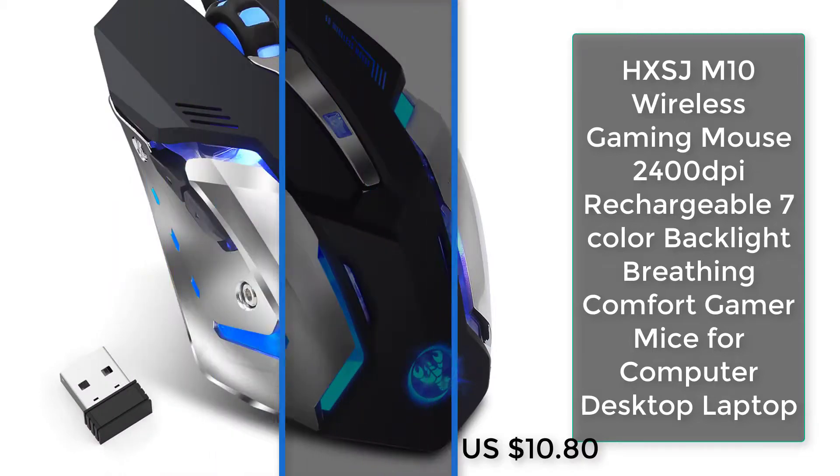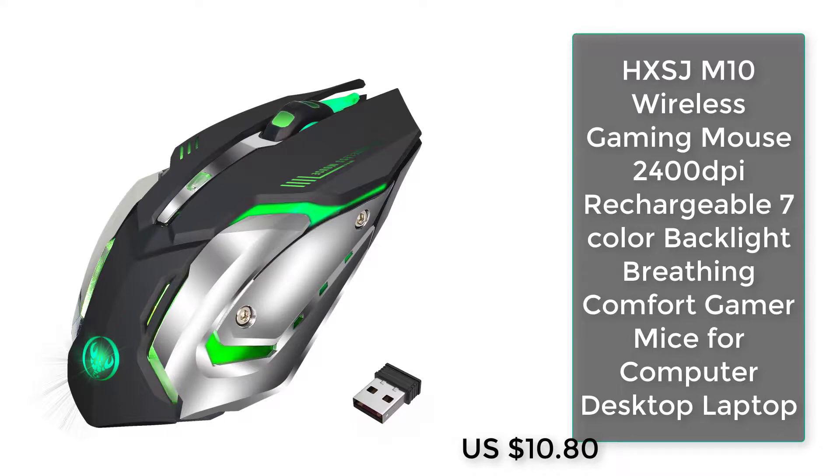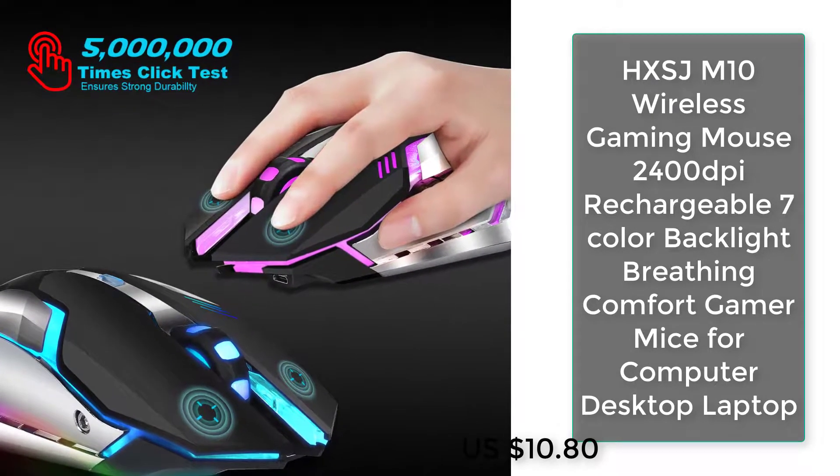HXS JM10 wireless gaming mouse, 2400 DPI, chargeable, 7-color backlight breathing, comfort gamer mice for computer, desktop, and laptop.